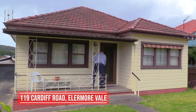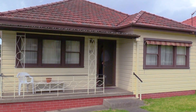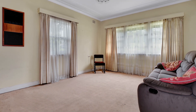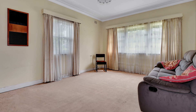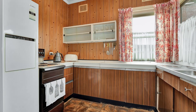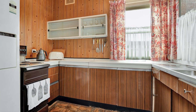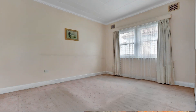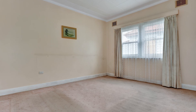Upon entering this much-loved original family home, you have the large air-conditioned living room to your right, with the neat and tidy eat-in kitchen at the rear, with a sunroom as well. All three bedrooms are double-sized rooms.